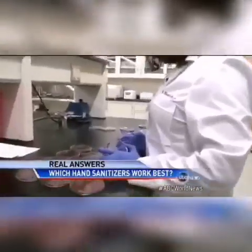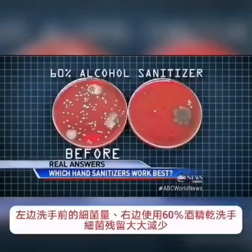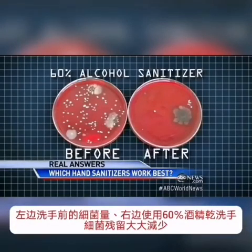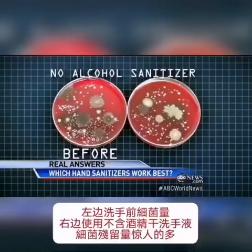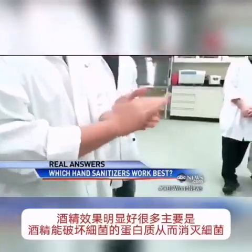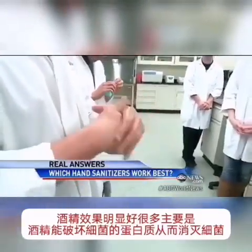The results? Dramatic. Here, those graying spots are the E. coli that grew from unwashed hands. After using hand sanitizer with 60% alcohol, far fewer remained. But the formula without alcohol? Just look at how many germs are left behind. Alcohol-based hand sanitizers work so much better because alcohol breaks up the bacteria's proteins and kills them.